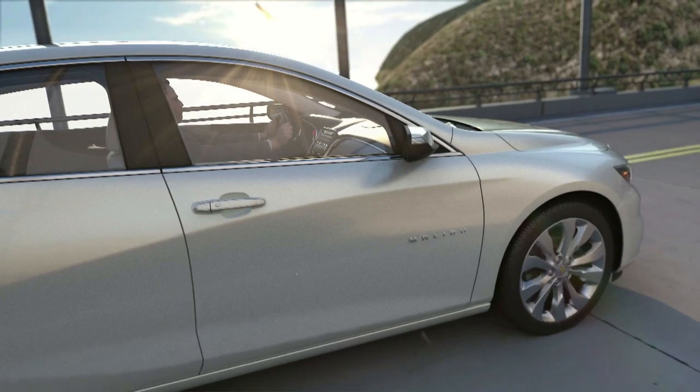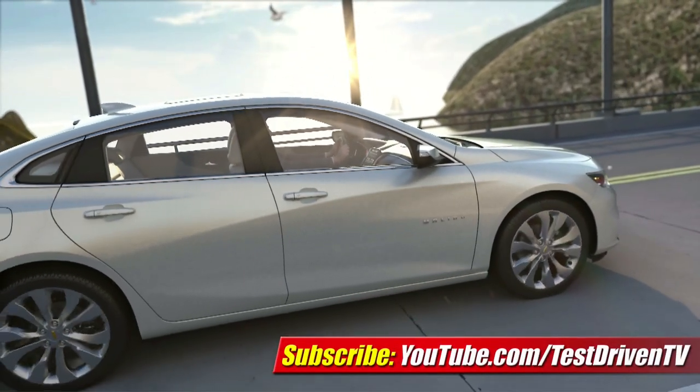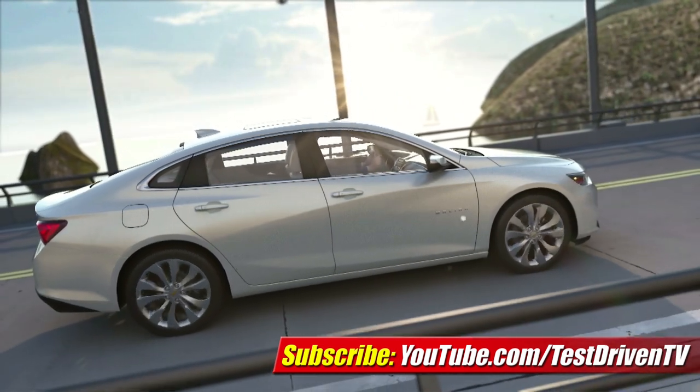The new 2016 Chevrolet Malibu goes on sale later this spring and will be built at GM's Kansas City, Kansas Assembly Plant. I'm Sam Hamart for Test Driven TV. I hope you enjoyed the ride.